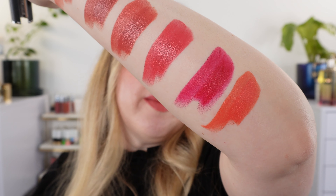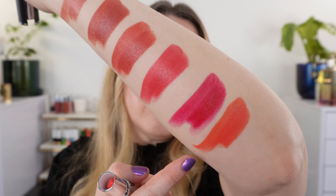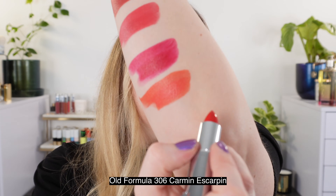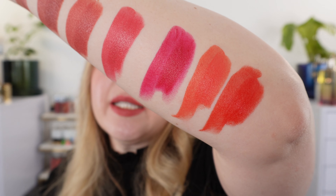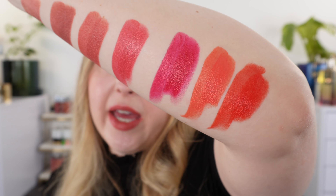The two that I have from the previous formula in returning shades: we have 304 Mandarin Bolero, and you can see that the texture of this is just a little bit creamier. It's still going to be highly pigmented with one swipe, but it does have a different texture on the lips — it feels more like a satin cream. And then we have 306 Carmen Escarpin, which is a bit more of a fiery red with a touch of orange. Really beautiful shade. These two are in the old formula, but they are shades that are now in the Intense Silk line.